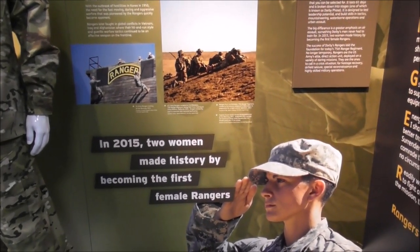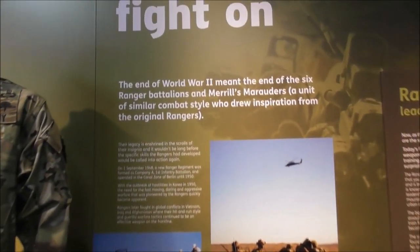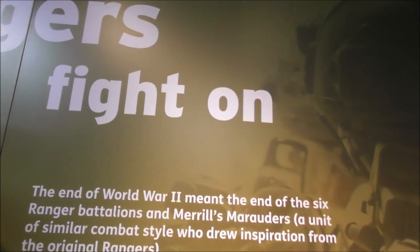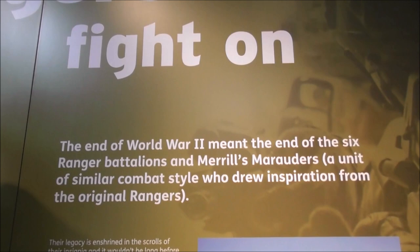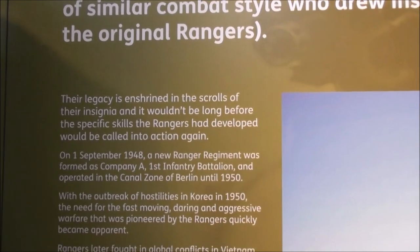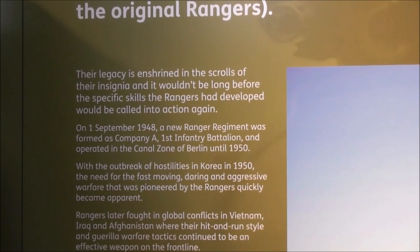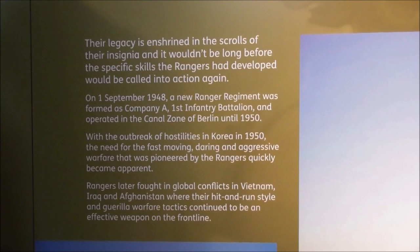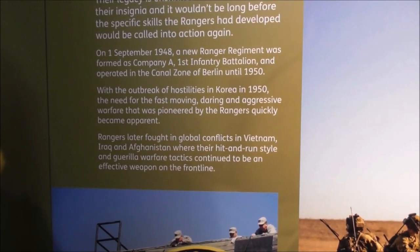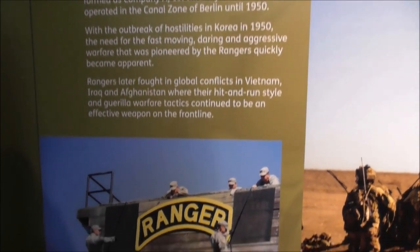In 2015, two women made history by becoming the first female Rangers. They ought to be a tough nut, I imagine. Rangers fight on — the end of World War II meant the end of the six Ranger Battalions and Merrill's Marauders, a unit of similar combat style who drew inspiration from the original Rangers. Their legacy is enshrined in the scrolls of their insignia. New Rangers regiment formed in 1948; outbreak of hostilities in Korea in 1950. Rangers later fought in global conflicts in Vietnam, Iraq and Afghanistan, where their hit-and-run style and guerrilla warfare tactics continued to be an effective weapon on the front line.